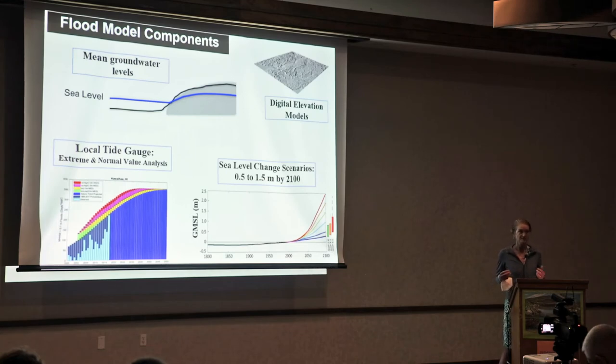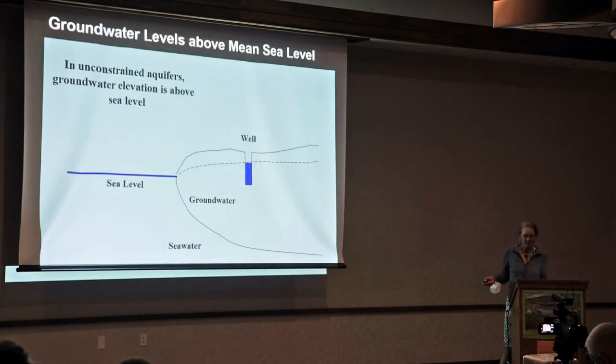I won't go into great detail on the flood models, but in a nutshell: we need groundwater level information and how high it is above sea level, good digital elevation models from lidar, good local tide gauge information, and a regional sea level scenario. Sea level is never flat, but groundwater is actually perched higher than sea level — wells measured near Costco can be up to several meters higher than sea level on average.